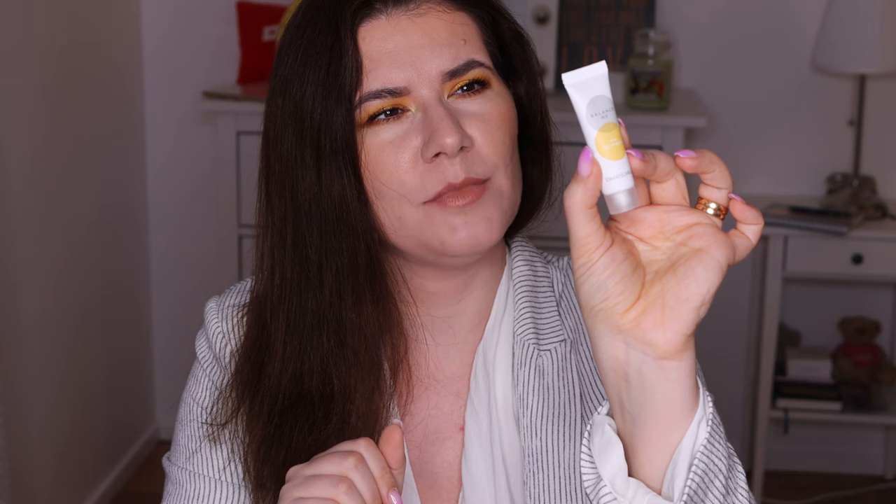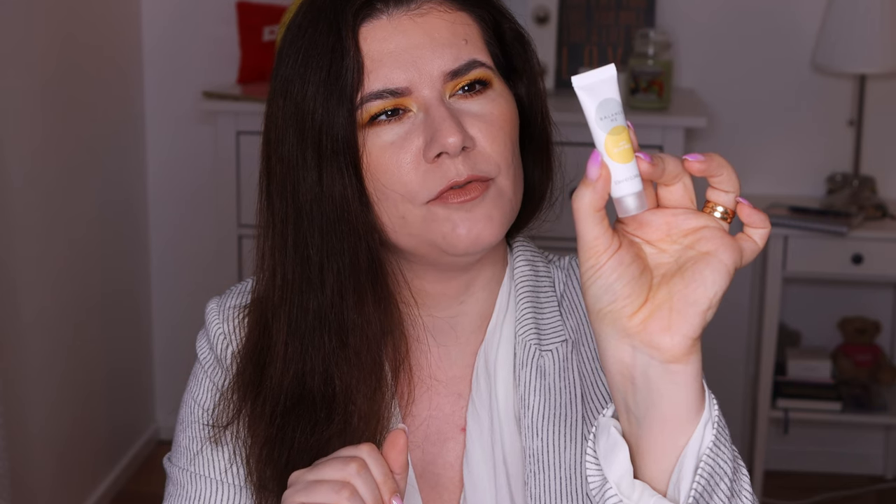Actually there is one more thing — sorry guys. This is the Balance Me AHA Glow Mask. It's a triple action chemical exfoliant mask with skin-brightening fruit acids to deeply purify, plump, and reveal a more youthful luminizing glow in less than 50 minutes. It's a nice size to try a product and see if you like it.